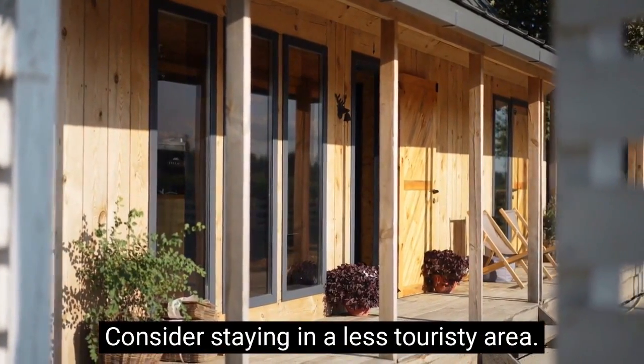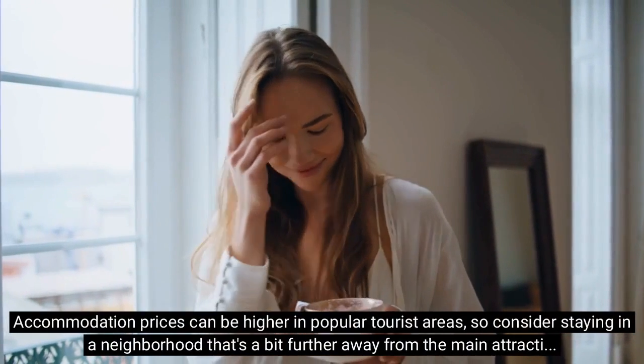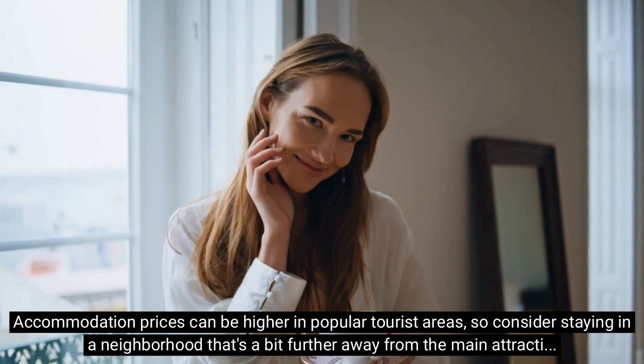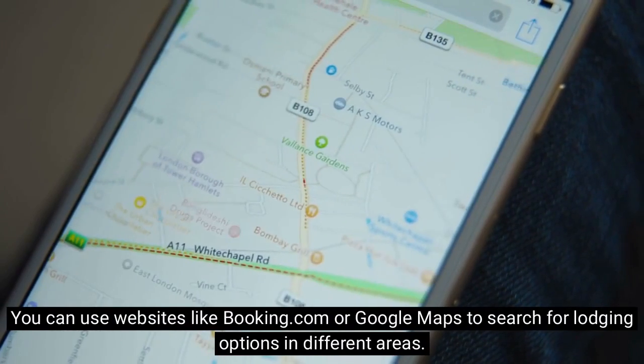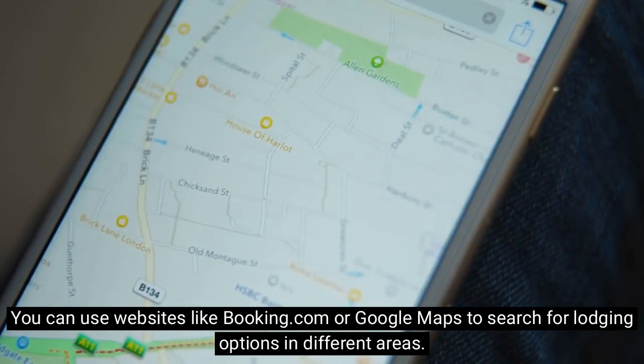Consider staying in a less touristy area. Accommodation prices can be higher in popular tourist areas, so consider staying in a neighborhood that's a bit further away from the main attractions. You can use websites like Booking.com or Google Maps to search for lodging options in different areas.